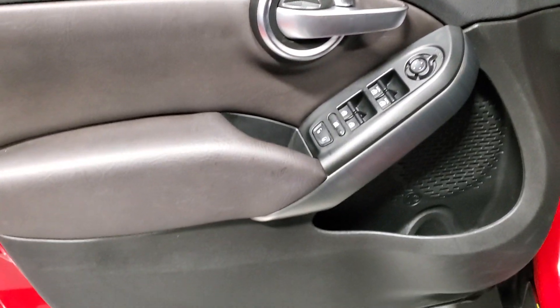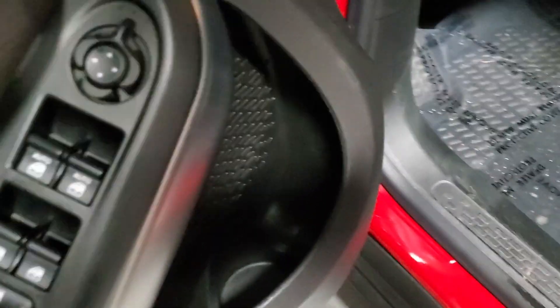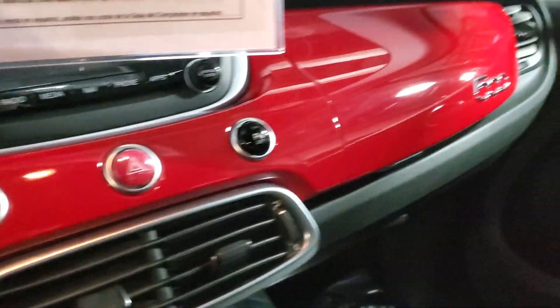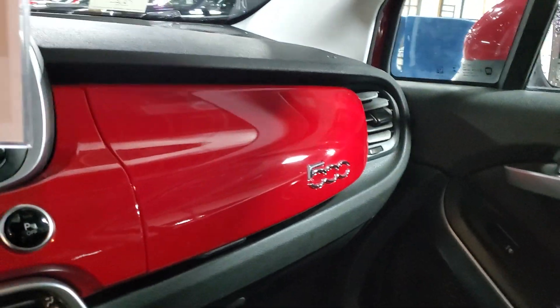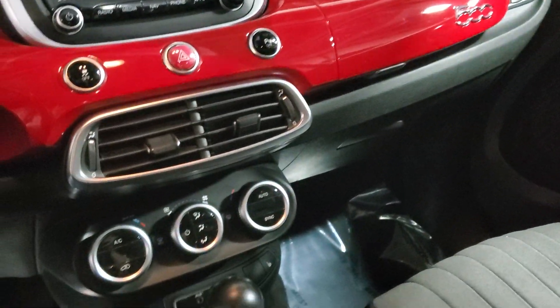Alright, so there's your door panel on this side — a huge opening for a cup or water bottle down there. The seat is kind of a two-tone, like black and charcoal, with a little 500 emblem there. Hopping in, you've got this really bright paint-matched interior that really ties it all in. That looks nice.